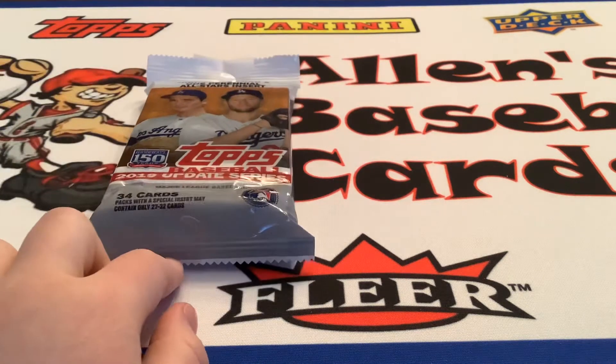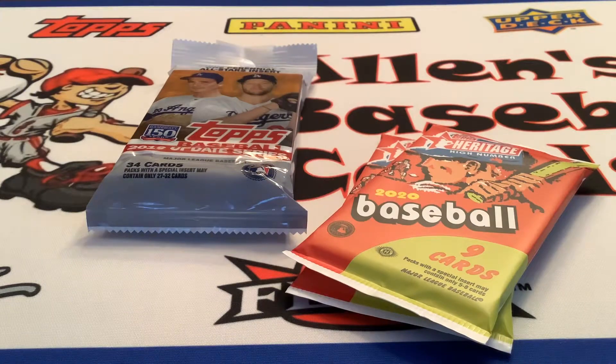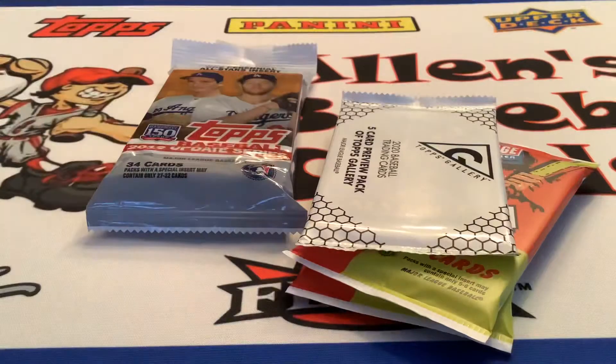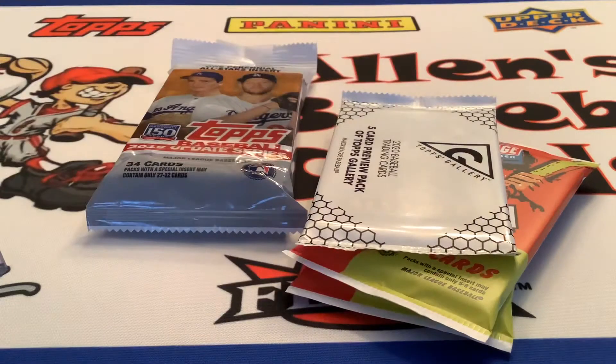We got this fat pack from 2019, these two 20-year-at-a-time numbers, one pack of gallery — we weren't going to get two but we forgot — and then we got this Jock Peterson NERCY card and this Chris Bryant bat relic. Very cool.